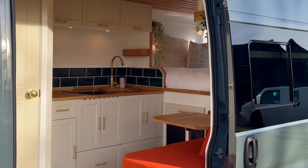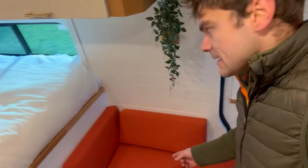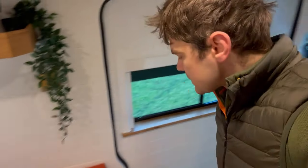The dining table is on a swivel with a lagoon-style leg, and the seats can pull apart so you can dine opposite one another. It also forms a small 1m 60 bed.